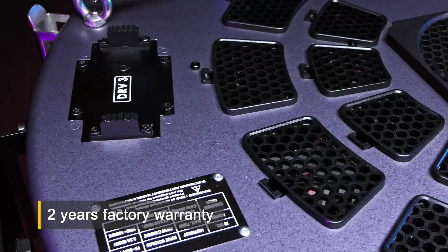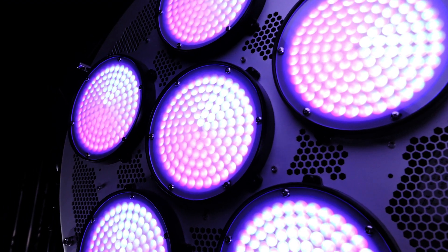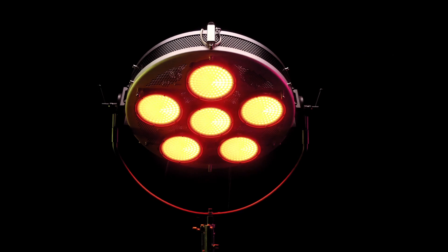Exceptional two-year factory warranty, providing the highest level of customer service. The Helios RGB 700 — infinite capabilities, limitless possibilities.